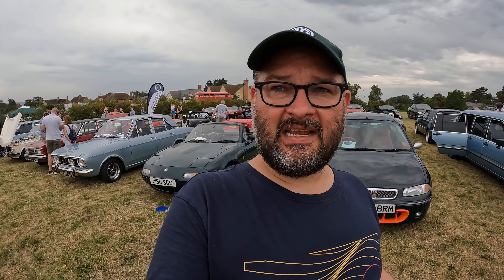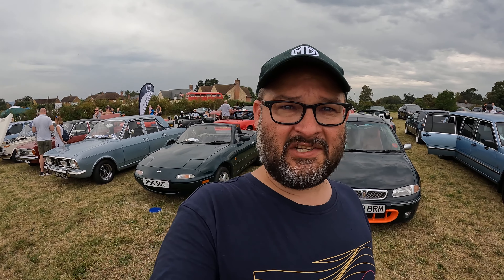Hello there, it's Beards and Bangers. Today you find me in a bit of a sweaty mess because we're still in the middle of this heat wave, but I am at a local car show. I've just adjusted my camera very badly — I'm at a local car show about seven miles up the road from where I live, at Cheersley for the Classic and Vintage Fun Day.